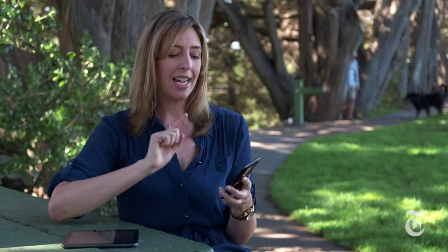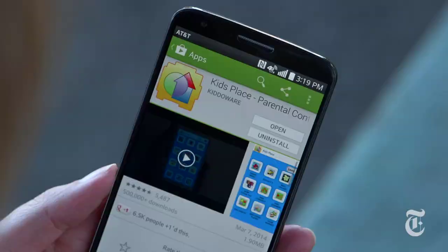For Android, there are actually a lot of parental control apps out there. I like Kids Place — it's free and it lets you choose which apps your child is allowed to see when the app is running. Plus, you need a passcode to make any changes, which is key. Don't tell your kid the passcode.